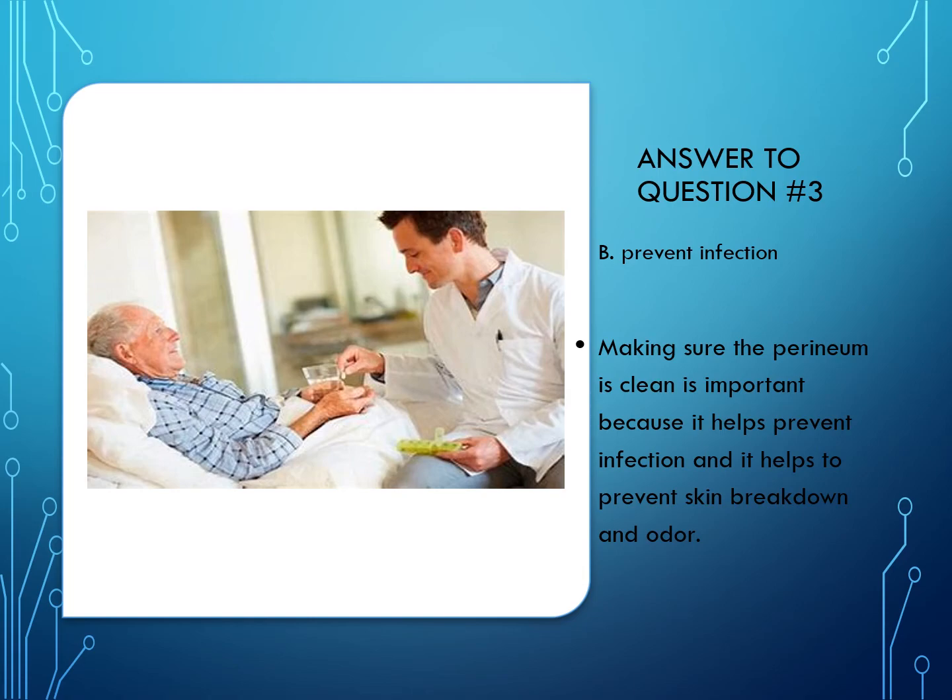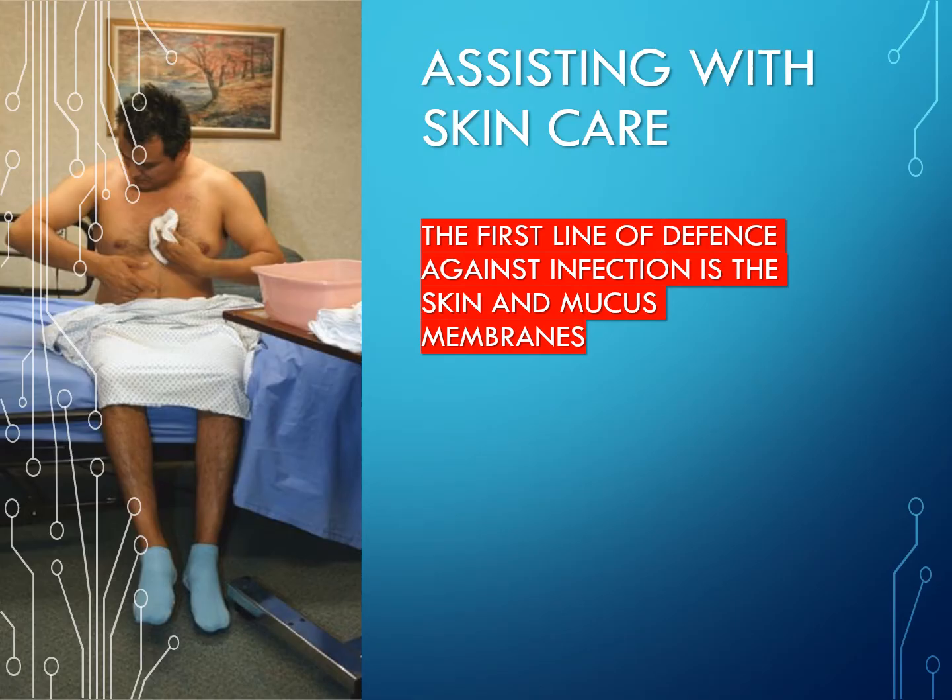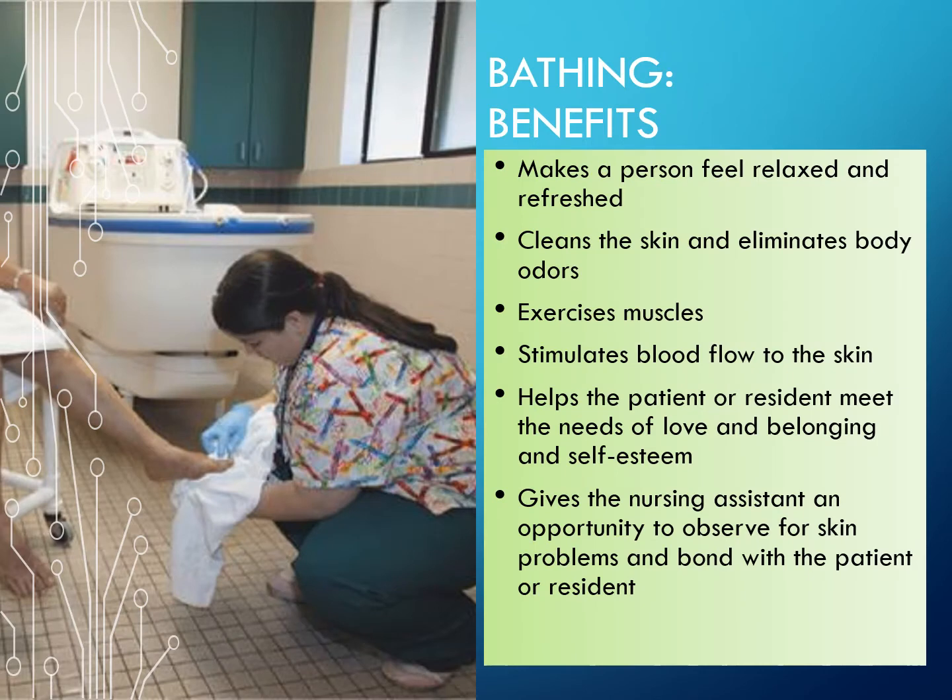Assisting with skin care: the first line of defense against infection is the skin and the mucous membranes. Bathing benefits include: it makes the person feel better, relaxed, and refreshed; cleans the skin and eliminates body odors; exercises the muscles; stimulates blood flow to the skin; helps the patient or resident meet needs of love, belonging, and self-esteem; and gives the nursing assistant an opportunity to observe for skin problems and bond with the patient or resident.